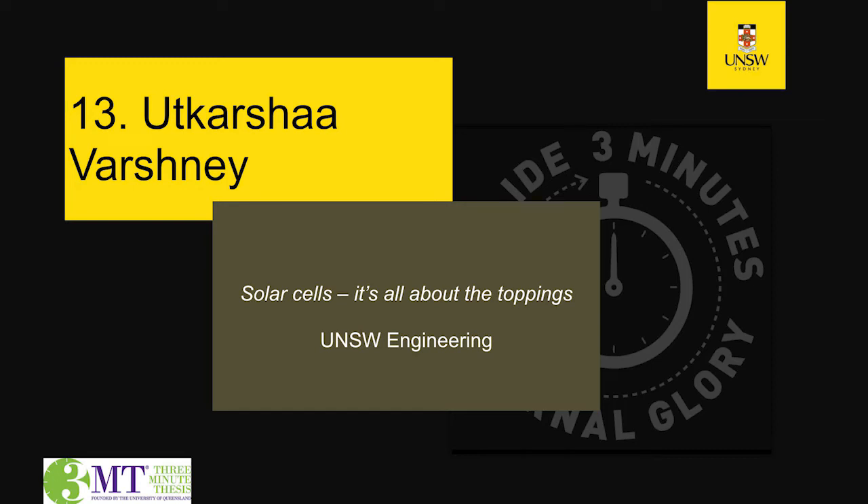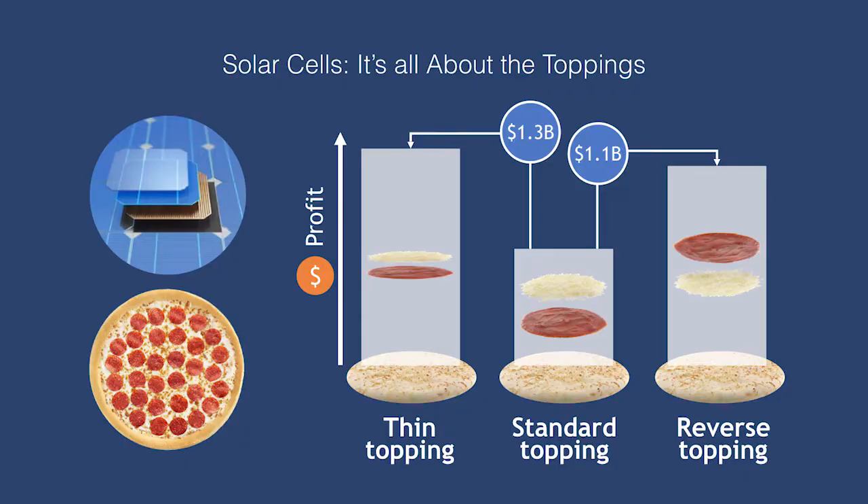An ancient philosopher once said, the man who chases two rabbits catches neither. But as a PhD researcher, this is easier said than done.